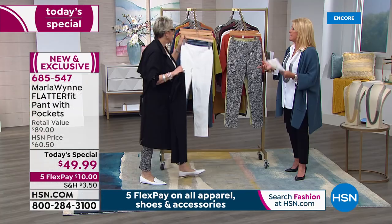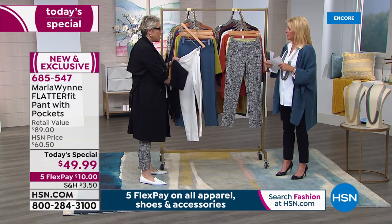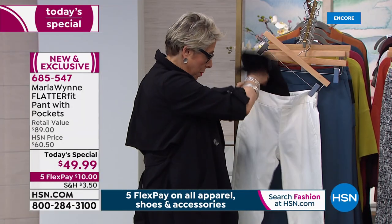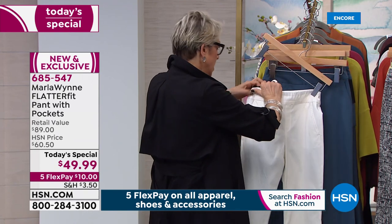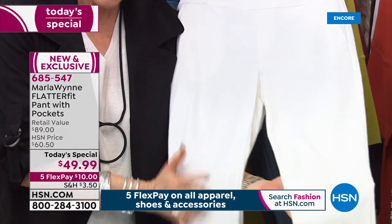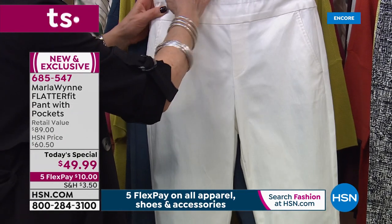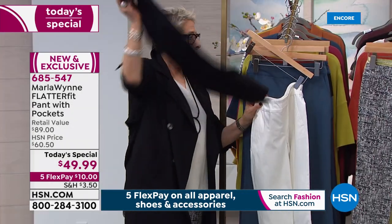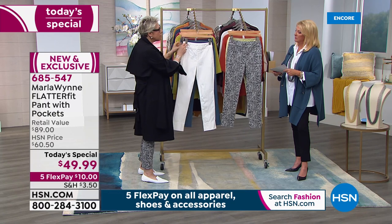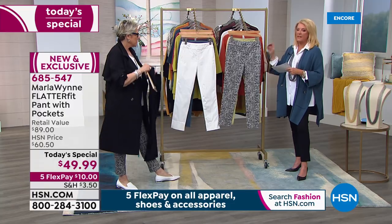This is a one-day, one-price offer at $49.99 — when we bring these back the price will be well over sixty dollars. We haven't done a Flatter Fit Today's Special in about a year. I want to show you something about the white: I'm doubling the white pant over the black pant under bright lights, and you really can't tell which leg it's under. You're going to get the coverage you need from these pants.